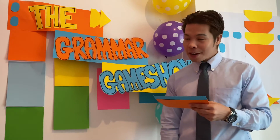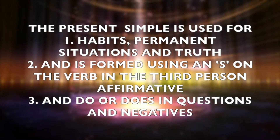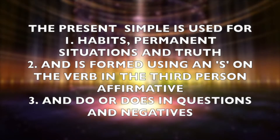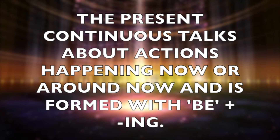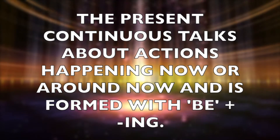Do you live here? — Present simple. Correct. She isn't coming home today. — Present continuous. Correct. Tell them, Peter. The present simple is used for habits, permanent situations, and facts, and is formed using an S on the verb in the third person affirmative, and do or does in questions and negatives. The present continuous talks about actions happening now or around now, and is formed with be plus ING.